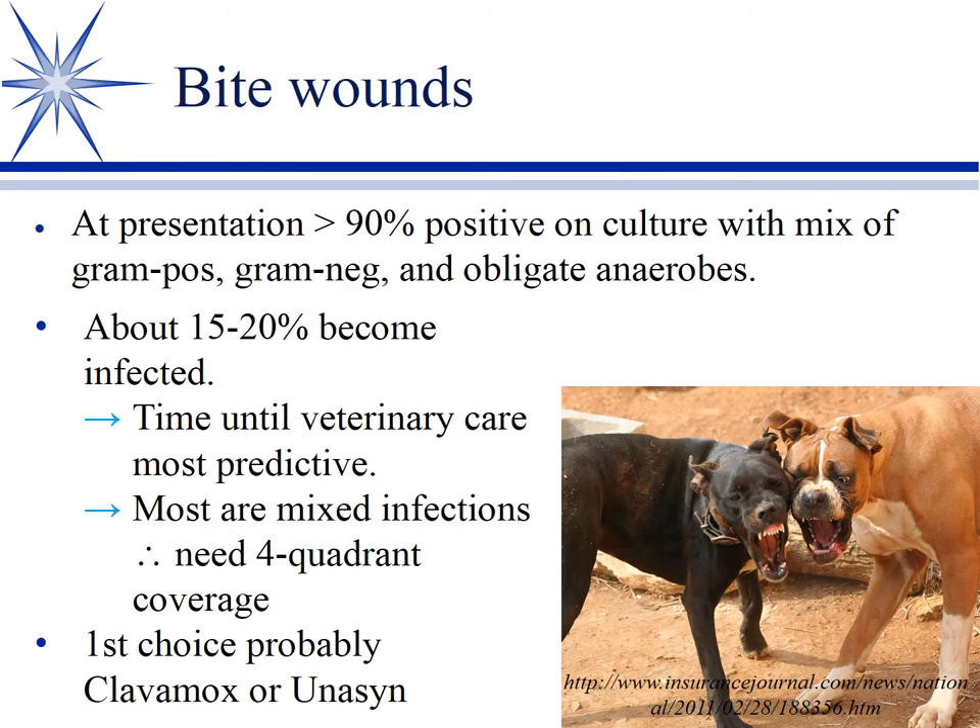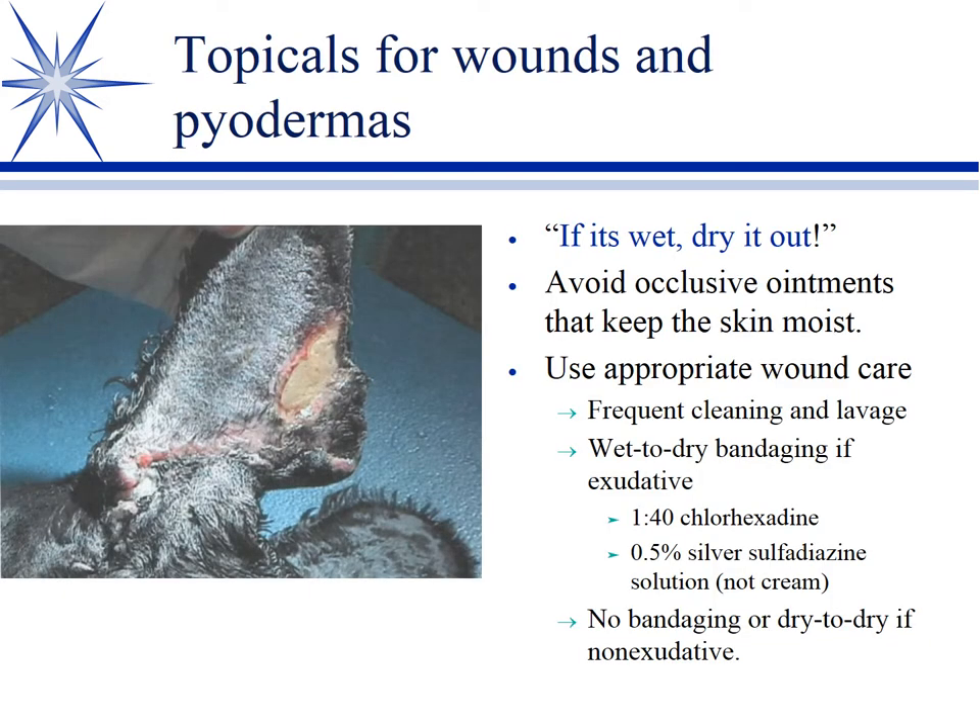Bite wounds specifically are infected with just about everything — when cultured, 90% are culture-positive, with gram-positives, gram-negatives, and obligate anaerobes. Only about 15 to 20% will go on to develop clinical infection, but we need to address that 20%. Time to lavage and clean the wound is the biggest predictor of infection. We use four-quadrant coverage — Unasyn or Clavamox depending on whether you want injection or oral — then adjust antibiotics based on culture results.